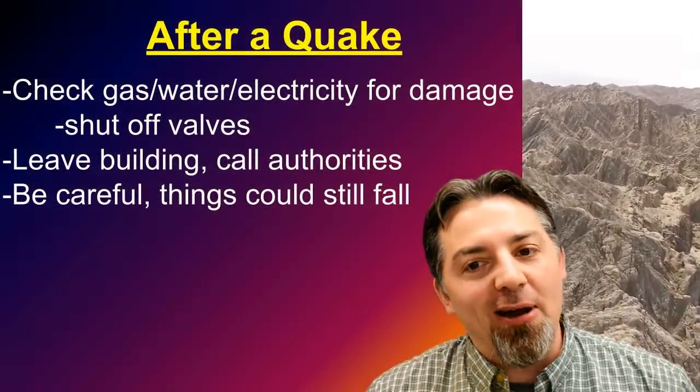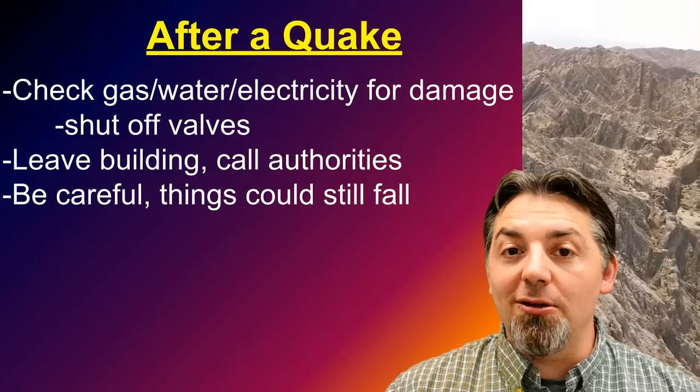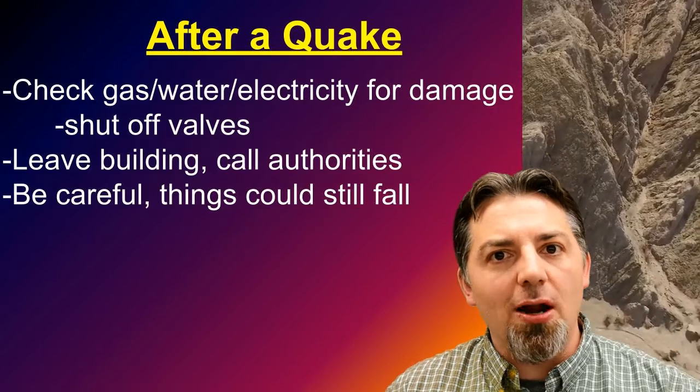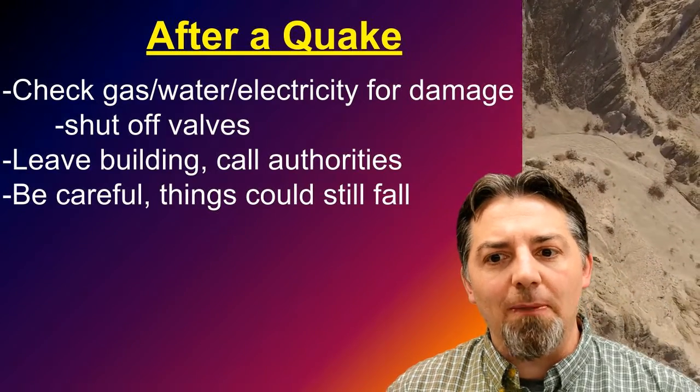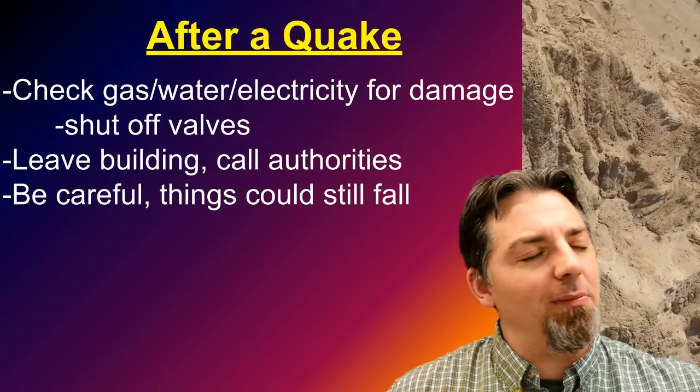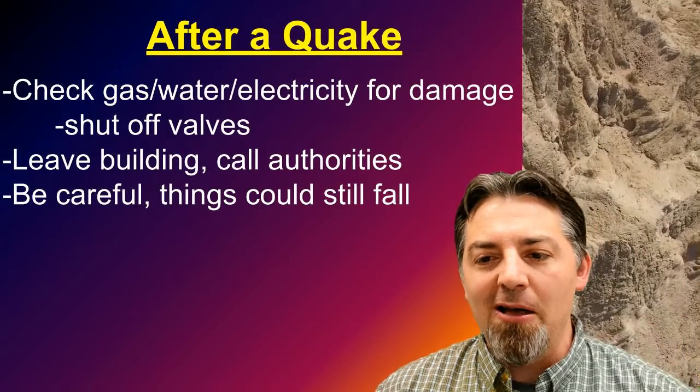Being outside during an earthquake where nothing's going to fall on you might actually be kind of fun — just shaking around. After an earthquake, you're going to want to check your utilities: check the gas, check the water, check the electricity for damage. Make sure you know where the shutoff valves are so you can shut it off if there's a problem. If it's a bad earthquake, leave the building and call people to check it out. Be careful because things could still fall — just because the shaking stopped doesn't mean things have stopped falling.